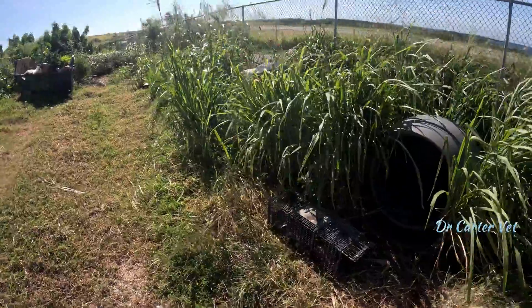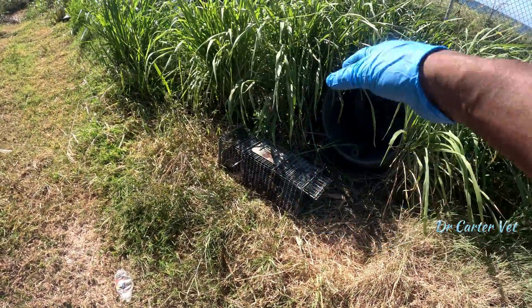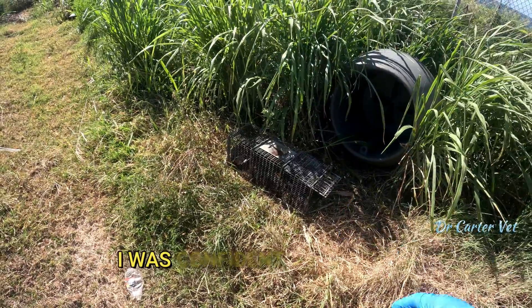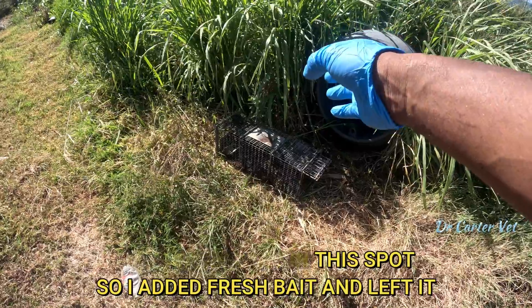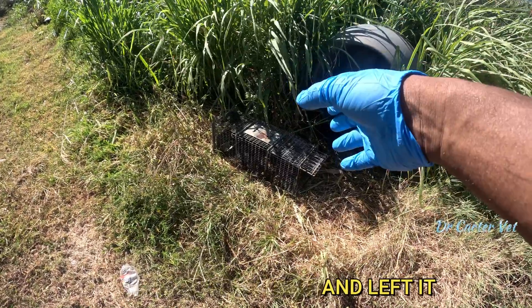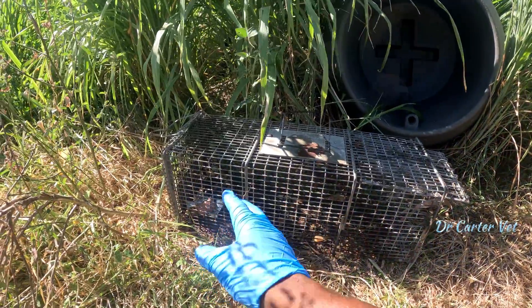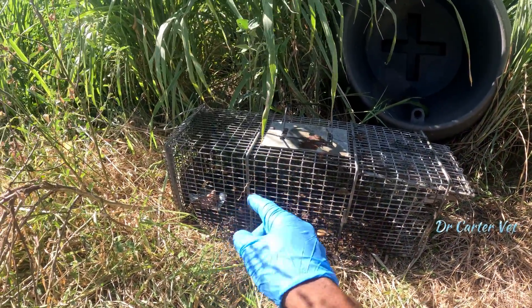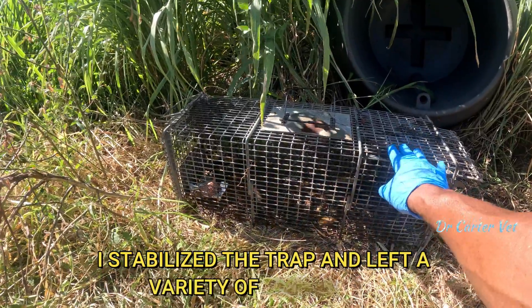All the baits are untouched today — all the traps are empty. I'm gonna add bait to this pile and leave it another day to sit, because I think I'm gonna catch something here — something big. I've topped up the bait, tried some corned beef as well, left the bananas, and moved the trap just a little bit.